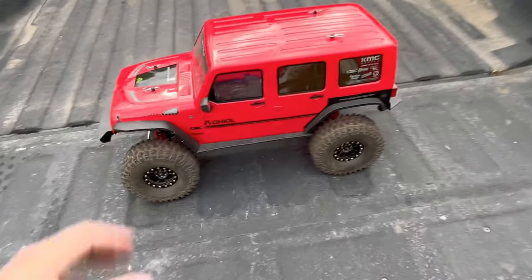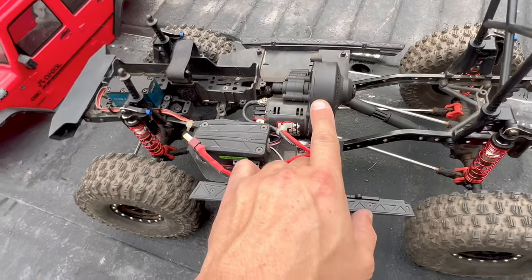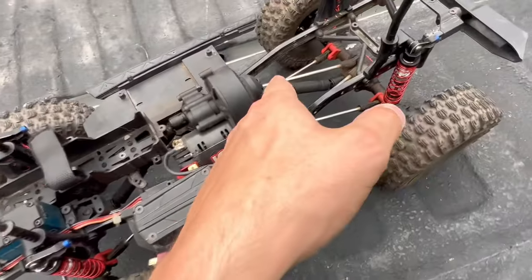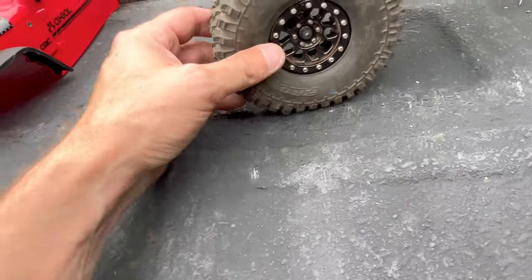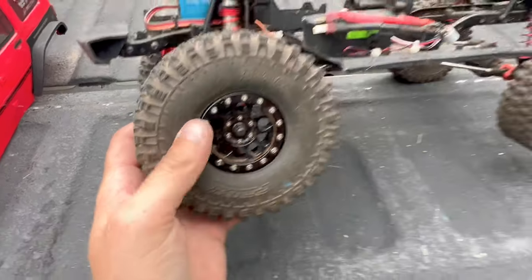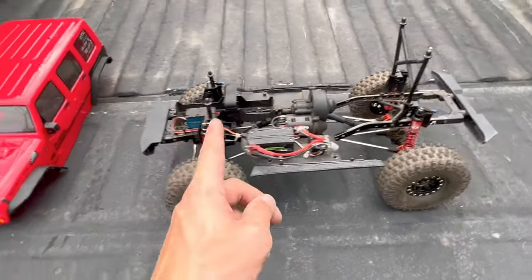Next I have my Axial SCX10 II with a Jeep Wrangler JK Rubicon body in red. It has metal gears in the transmission, a Tekin FXR ESC, a Tekin 55-turn heavy-duty motor, stock plastic wildcard drive shafts, Hot Racing piggyback shocks, and ProLine Rock Hyrax tires in the predator ultra-sticky compound mounted on cheap Amazon aluminum beadlock wheels. Also running a Savox servo.